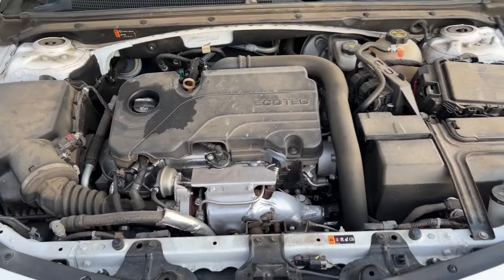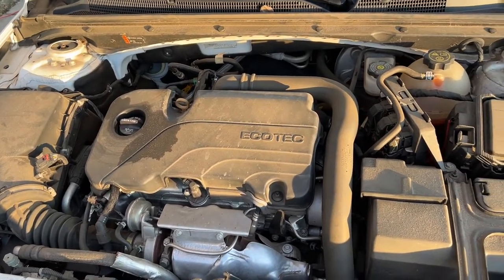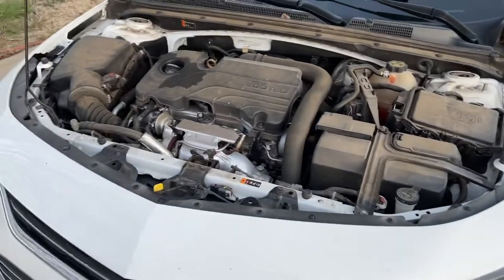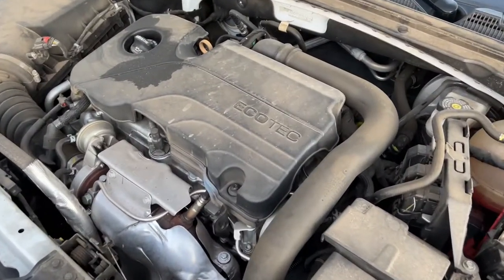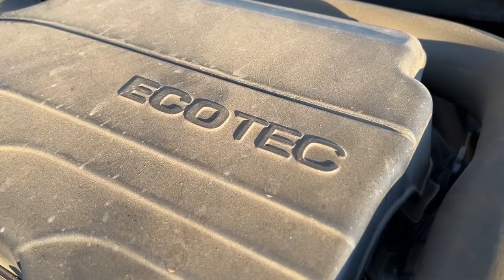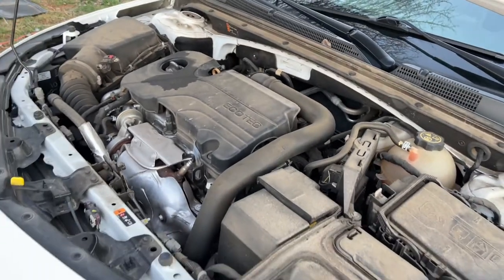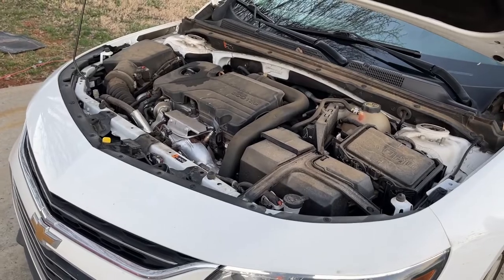Moving under the hood, you can clearly see the 1.5-liter four-cylinder engine with 160 horsepower and 184 pound-feet of torque. The engine bay doesn't actually look too bad — it has 'EcoTech' on the center of it, and it's a rather nice looking engine. It's not the flashiest engine, not like a coupe-type engine you'd expect from a car of this era, but it still looks pretty cool.